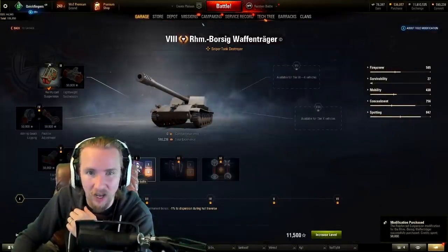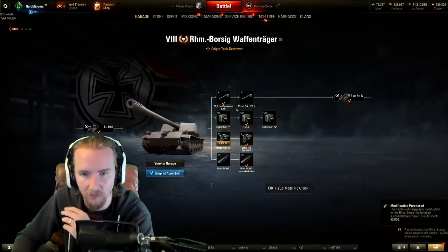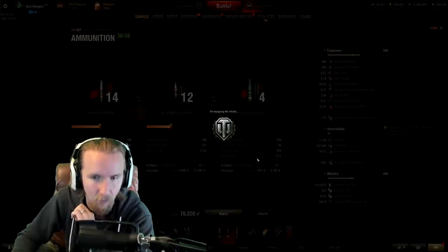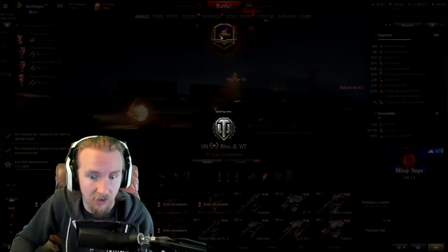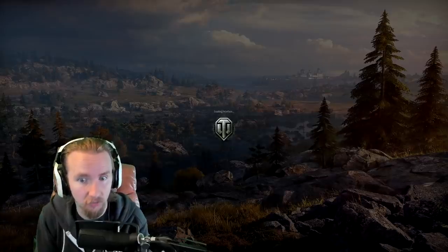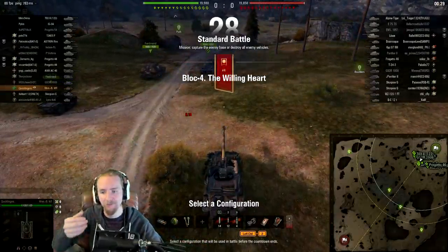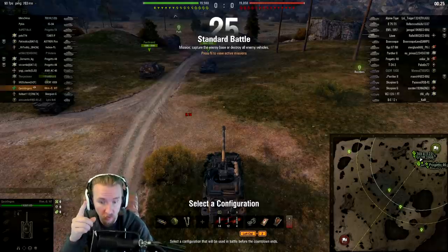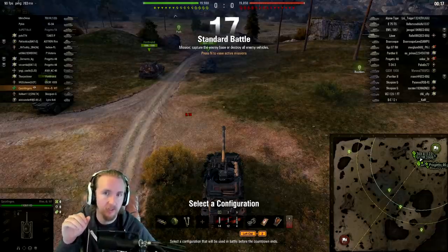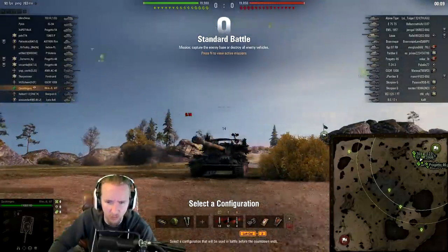The next question is what gun to use on the Borsig. There are two competitive guns: the derpy gun or the 128mm. Today I'm in a 128mm kind of mood, so I'm going to snipe through my opponents. The 128mm is way superior for sniping at decent distances — better accuracy and better DPM overall. The derp gun, however, is better for close-quarters situations where you need that higher alpha damage. The 150mm is also significantly lighter, which helps your power-to-weight ratio.